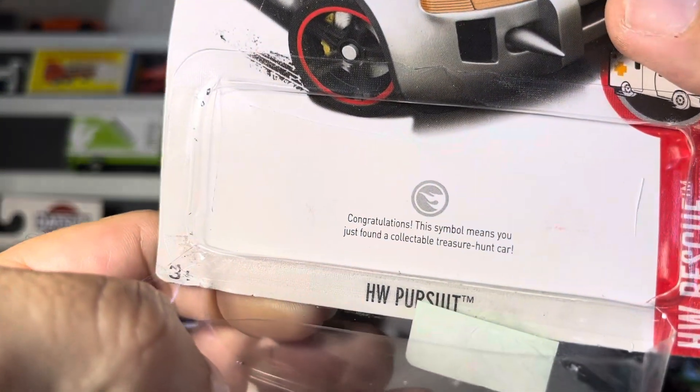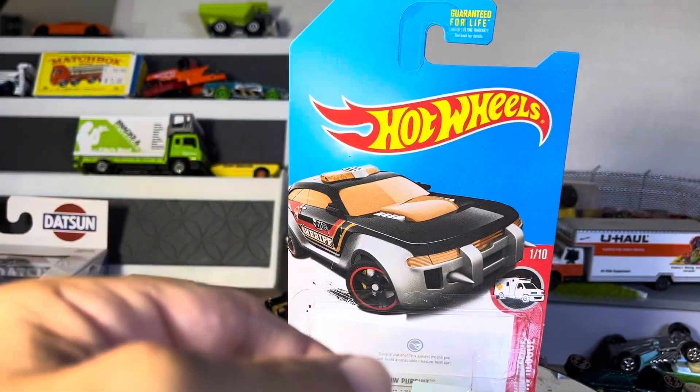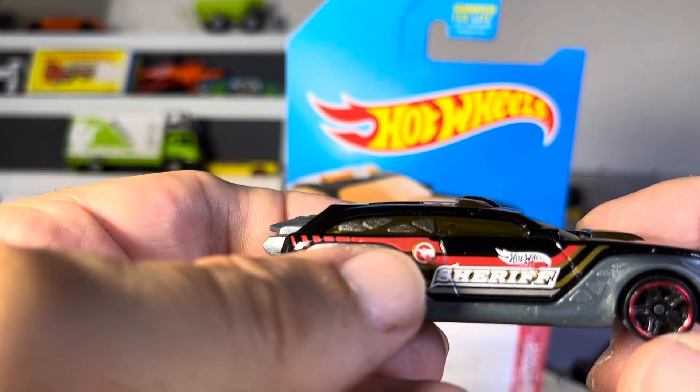And guess what? It's a treasure hunt. Love it guys. That is a sweet little thing — I forgot I had this thing. Treasure hunt, and there is the symbol right there.